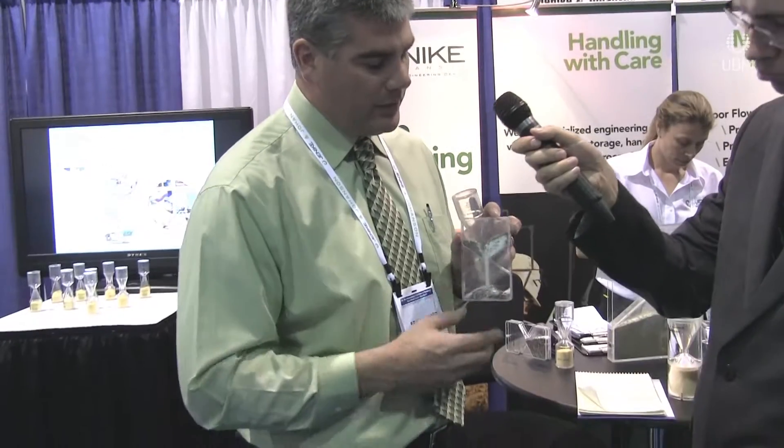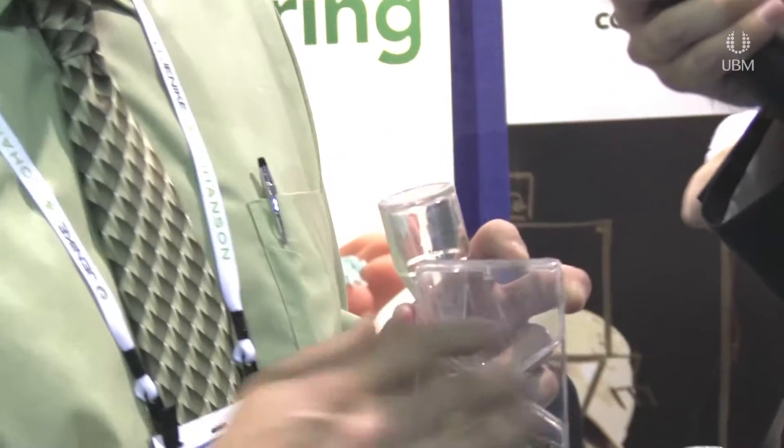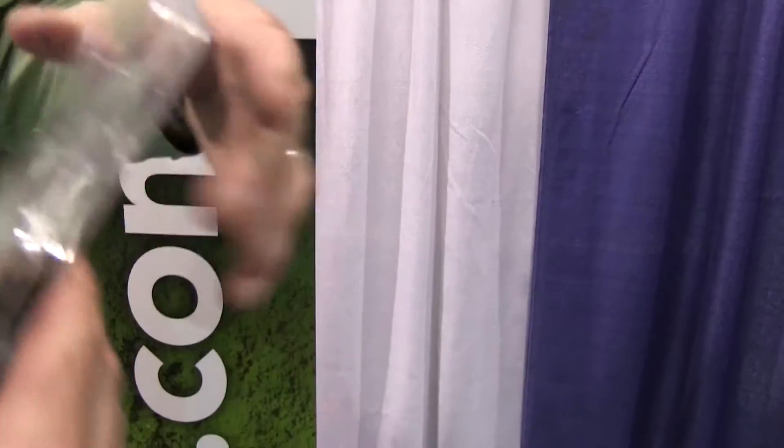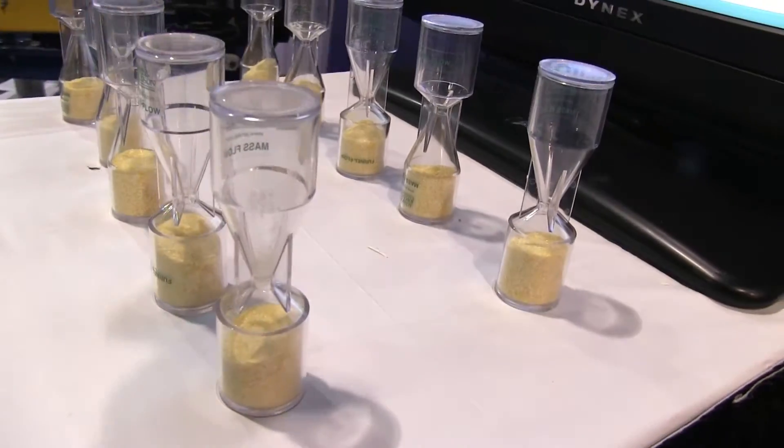We were also giving out to the attendees these types of segregation models so they could see firsthand the powder separation effect — fines in the middle, coarse to the periphery — how dry blends of materials can rapidly separate by size, shape, or density. We wanted to give the students a real opportunity to learn the first principles of why materials separate and how to overcome those problems with all different types of bulk solids and industries.